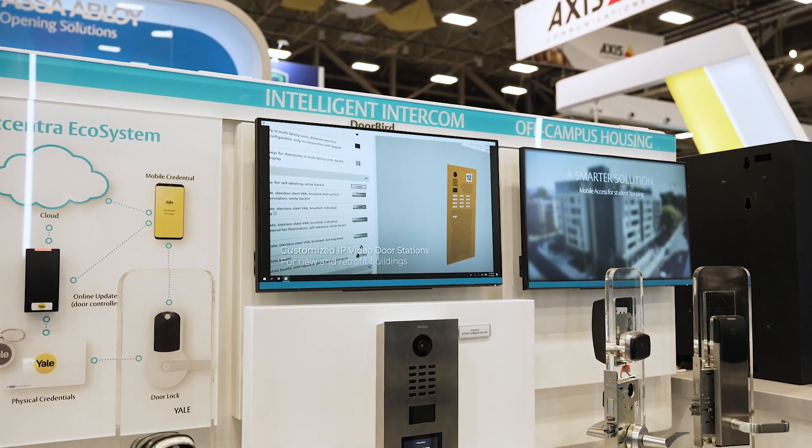My role within ASSA ABLOY is to provide end users, security consultants, architects, OEM access control partners, and integrators with access control solutions for their projects.